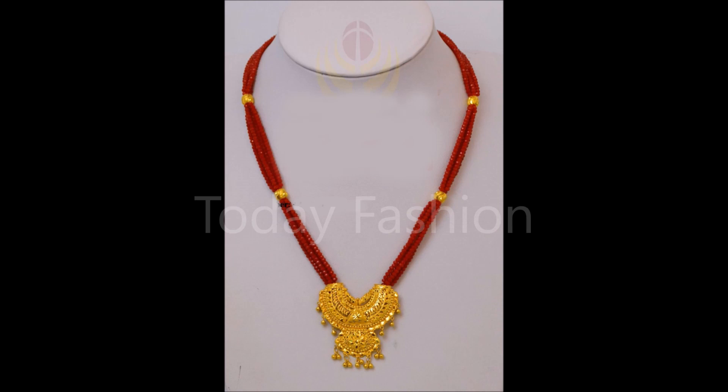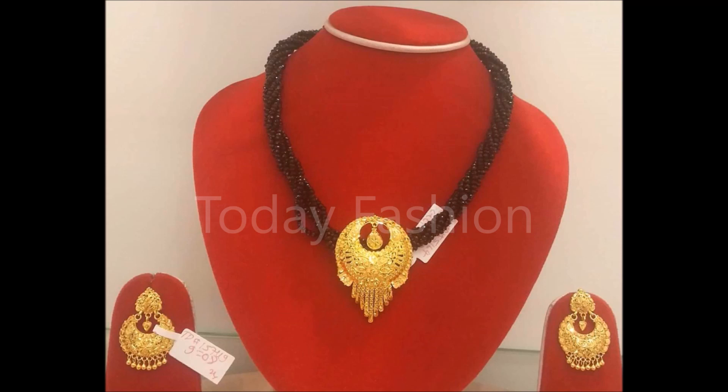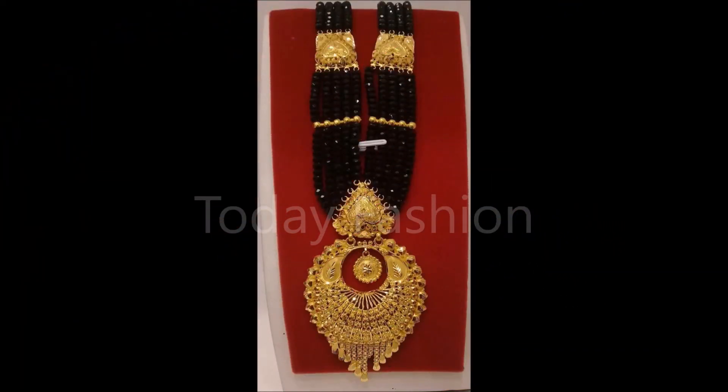Show these beautiful designs to your gold shop and ask them to make this kind of design for you. They can help you by explaining the weight and price at which you can get these beautiful designs. That's how this video is going to help you.